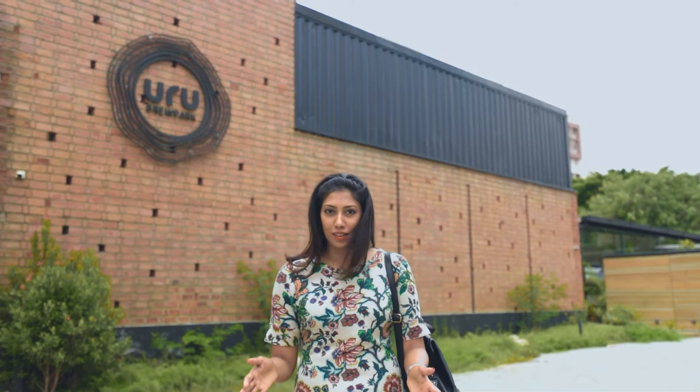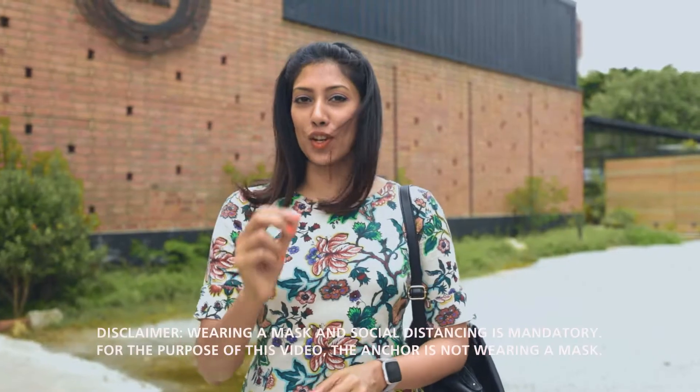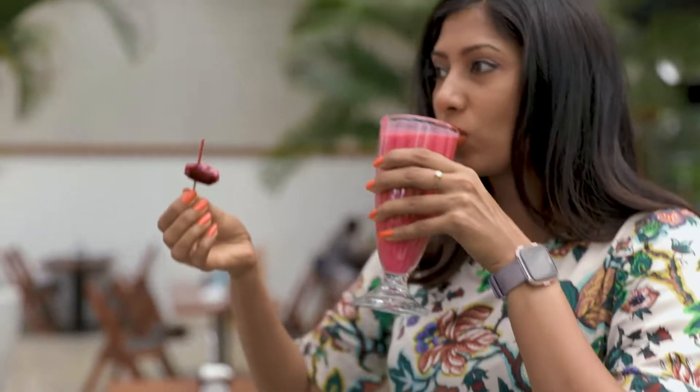We've all been cooped up at home for months now thanks to the lockdowns, and if you think about stepping out today, you think a lot about safety — even if it's just for a cup of coffee. We used to live out of cafes in the pre-COVID-19 world. So today I decided I couldn't stay at home anymore. I was looking for a place that's safe to maybe work for a few hours, grab a coffee or a smoothie with a friend, and even have some lunch.